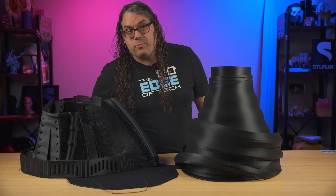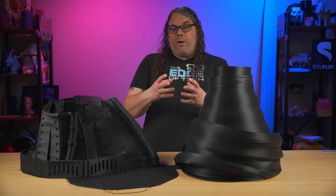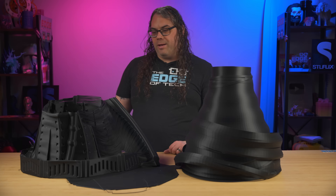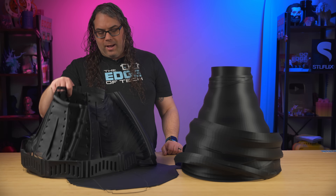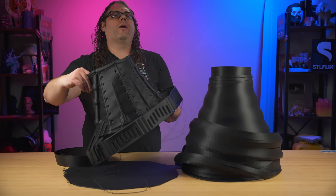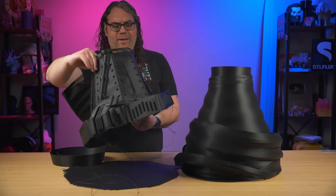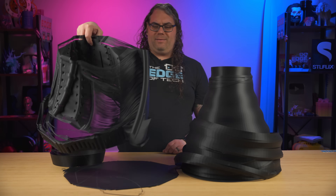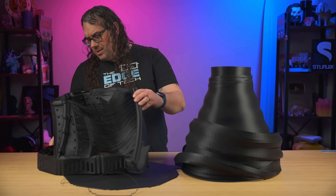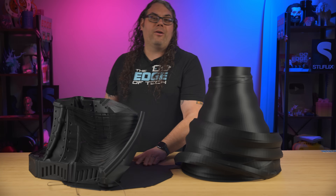After the first couple of prints went okay — they were little though — I thought I would try to scale up to something bigger, and that just didn't work out. This was the first thing: a Vase Mode Dalek. Everything just didn't stick, a whole section didn't even print. Overall it was not a great experience.